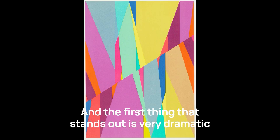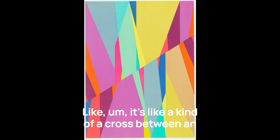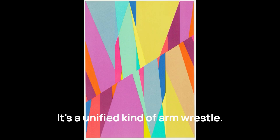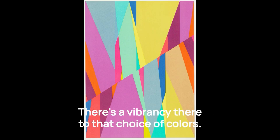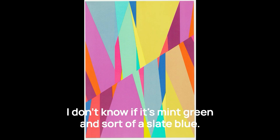The first thing that stands out is a very dramatic movement of various colors. It's like a kind of a cross between an arm wrestle and a ballet. It's a unified kind of arm wrestle. There's a vibrancy there to that choice of colors. There's warmth. Turquoise in the teal. It's like a sky blue. Mint.